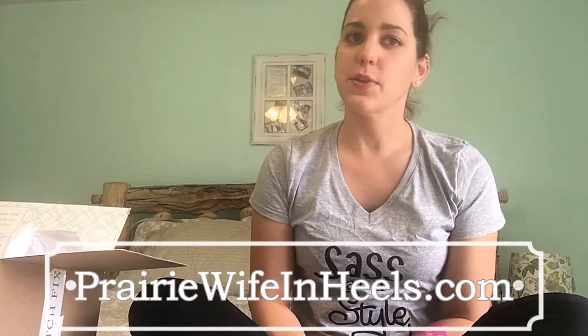Hey everybody, this is Prairie Wife from prairiewifeandheels.com. Those of you that follow us know that tall girl Jay has now had two Stitch Fix boxes to try out and see how they work for her plus-size figure. Last month I stole one of her sweaters out of her box and claimed it as my own, so I decided it was time to give in to the inevitable and just order my own Stitch Fix box. So here it is!